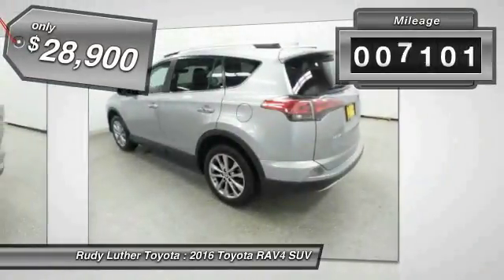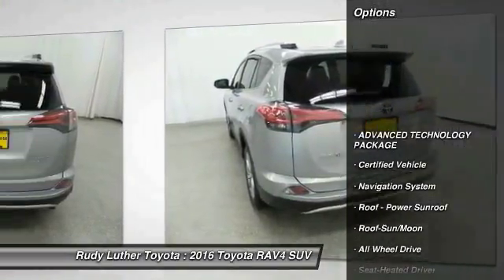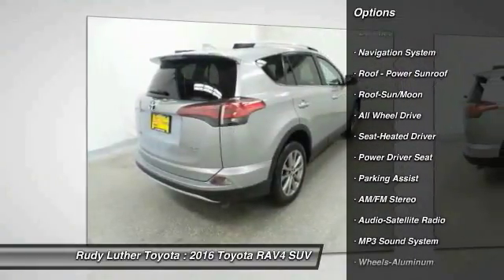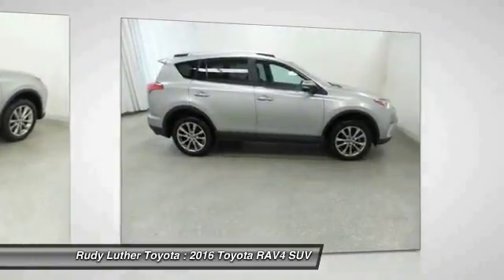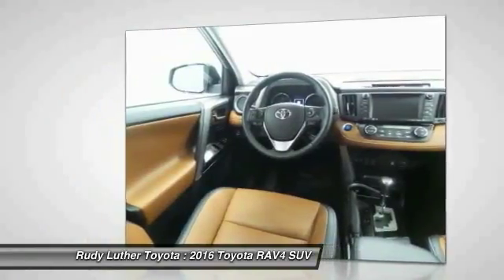This vehicle has less than 10,000 miles. Here are some of this vehicle's great options: navigation system, traction control, anti-lock braking system, all-wheel drive, air conditioning, moonroof, Bluetooth wireless data link for hands-free phone, HomeLink garage door opener, power steering, and aluminum wheels.